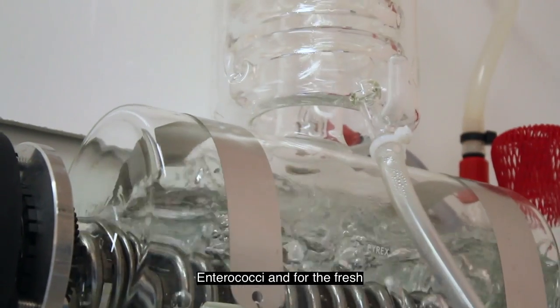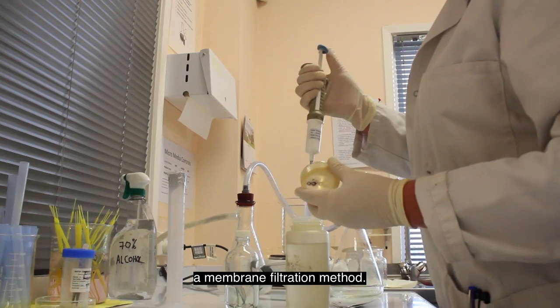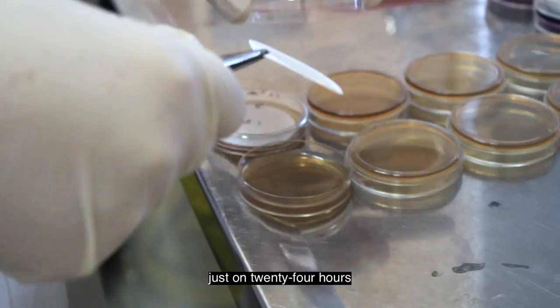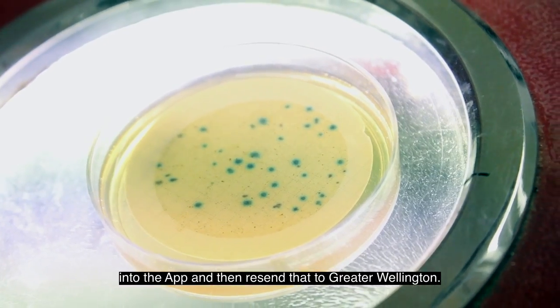For the seas we do enterococci and for the freshwater we do E. coli. They are processed through what we call a membrane filtration method. They are then incubated for approximately just on 24 hours, and once we have the results we then upload that information into the app and resend it to Greater Wellington.